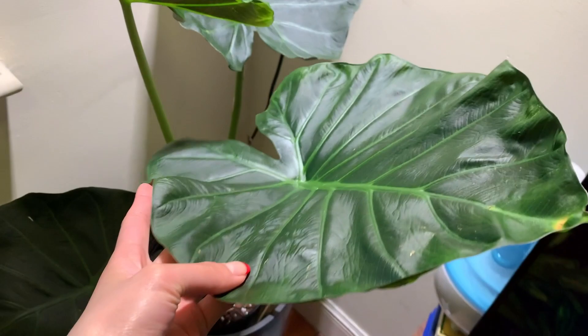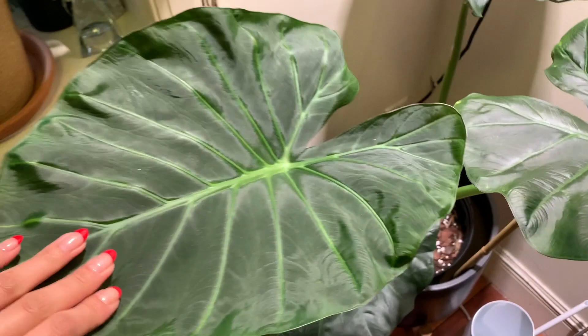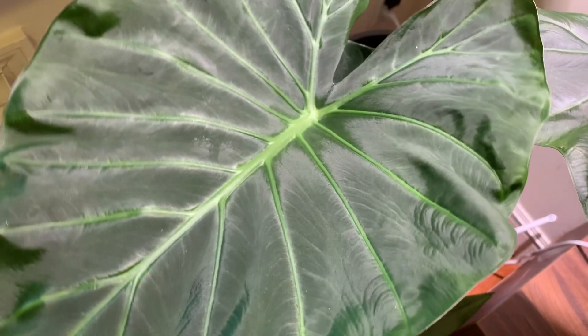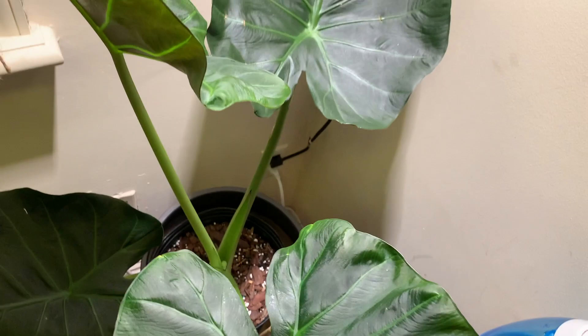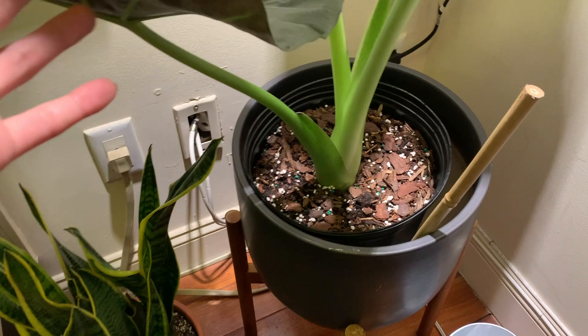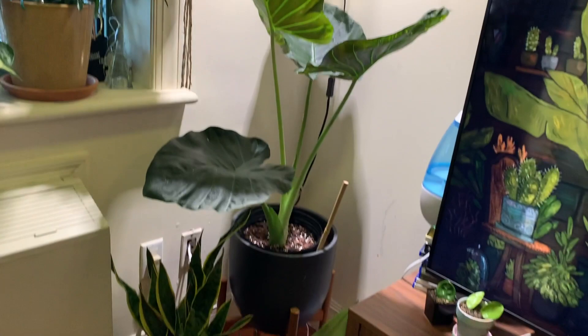She pushed out this new leaf recently — so velvety, no imperfections. But I know that won't last long because the previous new leaf already has a yellow spot, which I thought was a sign of spider mites. I recently gave her a shower, cleaned off her leaves, sprayed a ton of neem oil, and also fertilized her a little bit. She's doing well and growing very tall — when I got her this was the tallest leaf and now the baby one is the tallest, so I'm very proud.